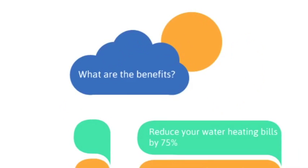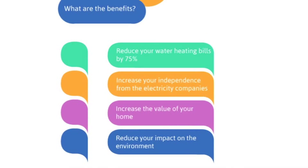A system can reduce your hot water heating bills by 75%. A typical household in New Zealand uses a third of their power on hot water heating.